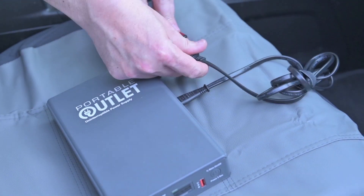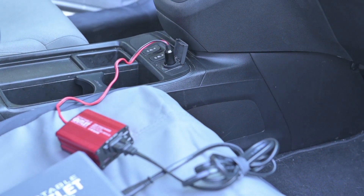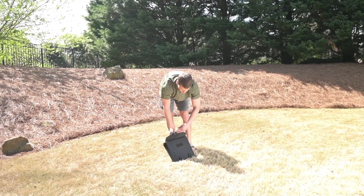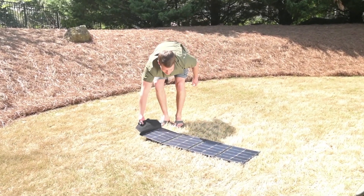There are optional accessories that make life off-the-grid easy, such as this car charger with an additional USB port, and even a solar charger that can recharge the Portable Outlet in direct sunlight in only a few hours.